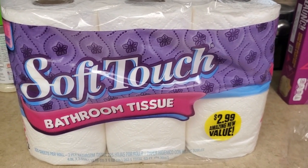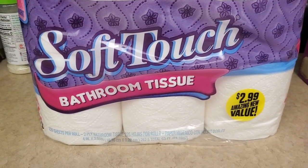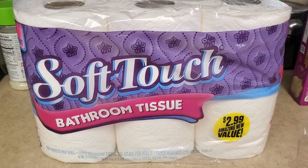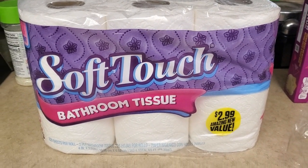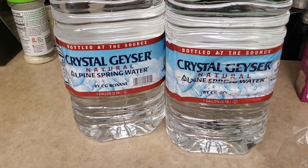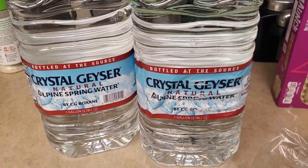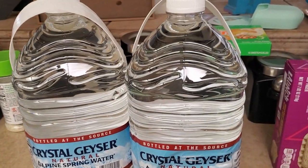And the last thing that I got is this soft-touch bathroom tissue — you get twelve rolls for $2.99, which is not a bad deal. We only had one roll left at the house, so I went ahead and got some. I also got one gallon of crystal water — I really love these to make sweet tea or Kool-Aid or just to drink for our coffee. So I went ahead and just got two of them, we still have water bottles.